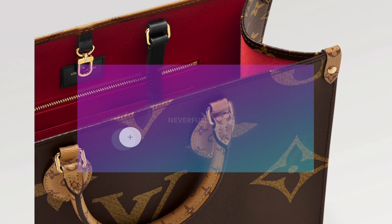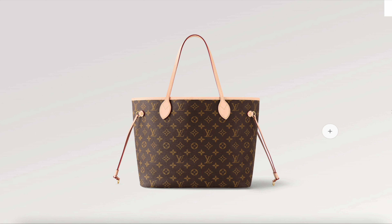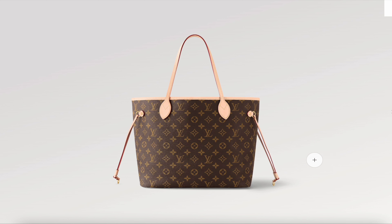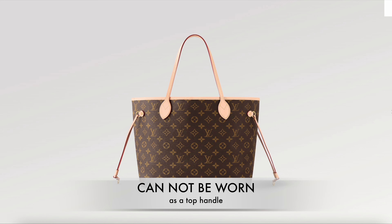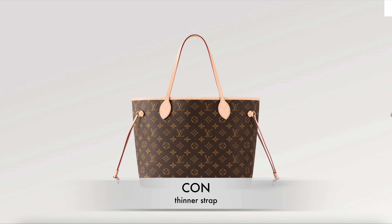The Never Full is a classic within Louis Vuitton for good reason — it fits a laptop, charger, agenda, and more. The straps can dig in a bit when the bag is heavier, so I try not to overstuff it. The strap drop is longer, meaning it's more of a shoulder bag and less suited as a top handle. The thinner strap also makes carrying heavy items a little more uncomfortable.